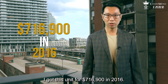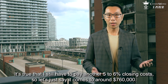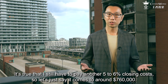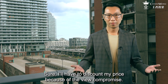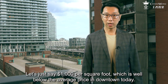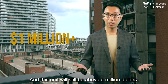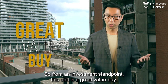Let's talk about the price. I got this unit for $716,900 in 2016. It is true that I still have to pay another 5–6% closing cost, so let's just say it comes to around $760,000. That's the price of a one-bedroom unit today. I will have to discount my price because of the view compromise — let's say $1,000 per square foot, which is well below the average price in downtown Toronto today. And this unit will still be above $1,000,000. So from an investment standpoint, this unit is a great value buy.